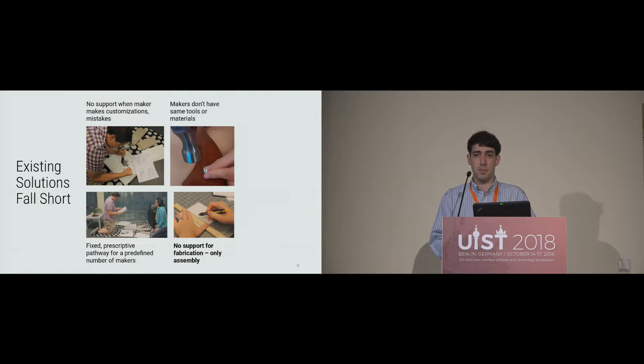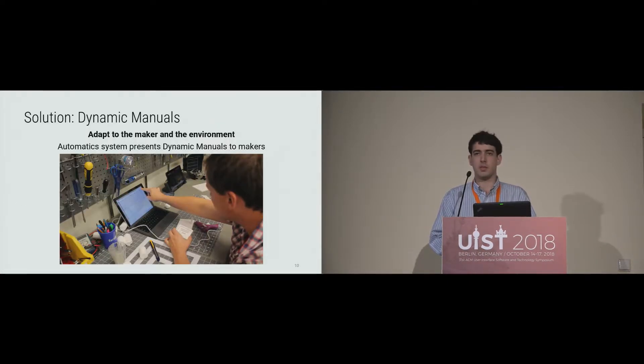Unfortunately, these don't really solve these problems, and many also introduce a new problem: many systems only support assembly tasks and not fabrication tasks. So if you want to represent steps like painting, screwing something in, or sanding, you can't really do that with some of these systems.